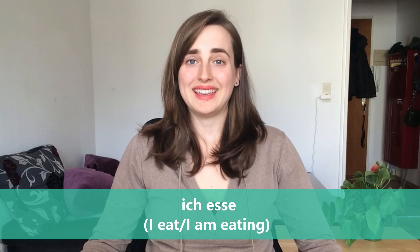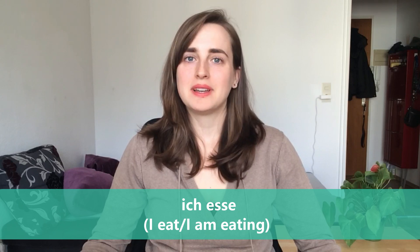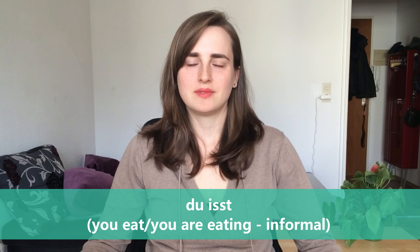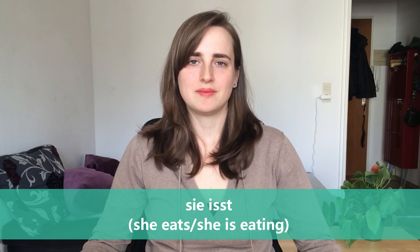Ich esse — I eat, or I am eating. Du isst — you eat, or you are eating. Er isst — he eats, or he is eating.